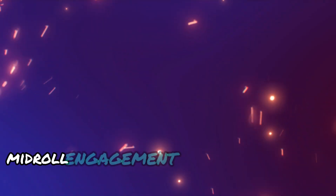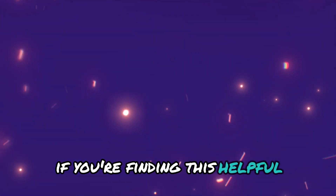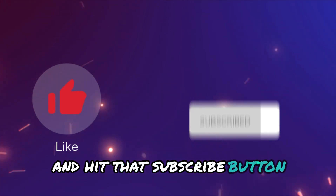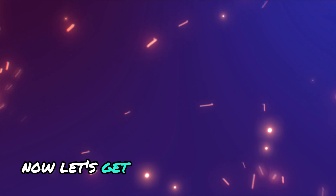Phew! That's a lot of info, right? If you're finding this helpful, don't forget to give this video a thumbs up and hit that subscribe button. Trust me, your car will thank you. Now, let's get back to the good stuff.